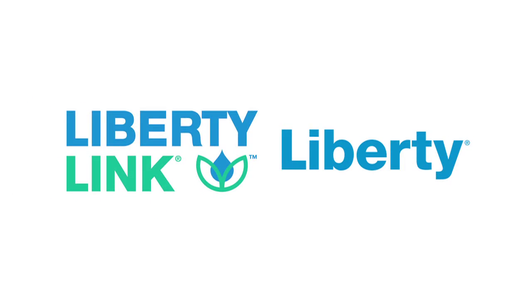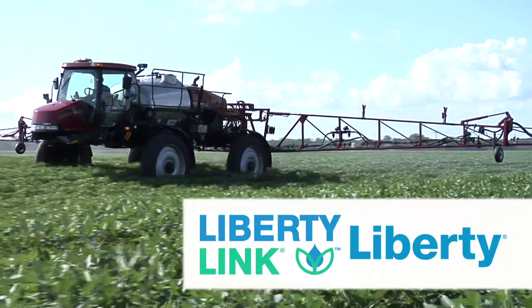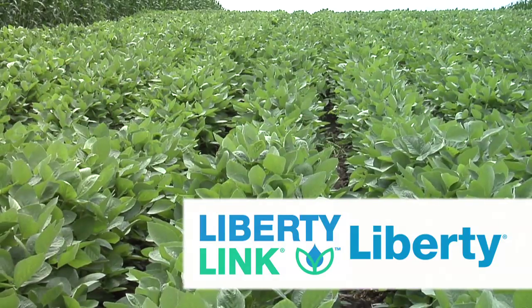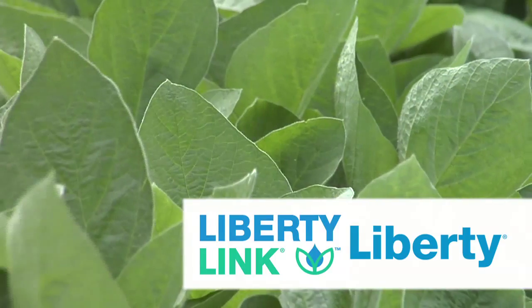Farm Basics is brought to you by the Liberty Link trait and Liberty herbicide from Bayer — the most reliable weed management solution. Liberty Link and Liberty herbicide are the link to efficient row crop production and sustainable weed management.